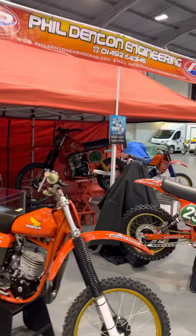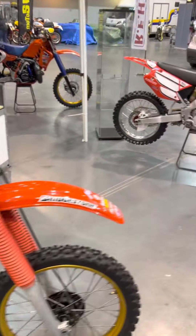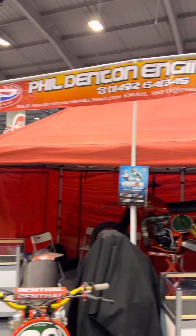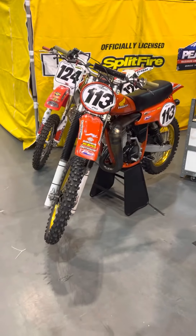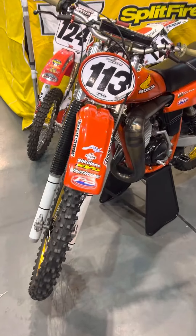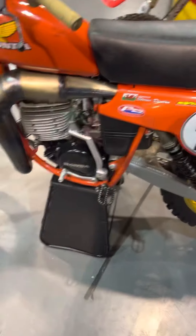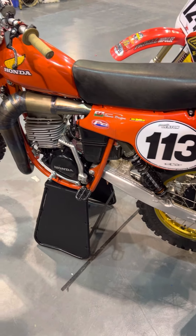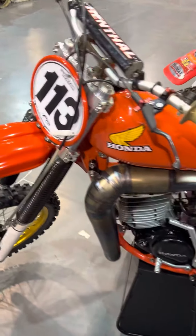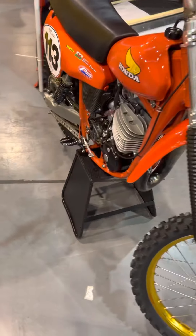Early doors up at Telford show — I thought I'd come and show you a few bikes before it gets real busy in here. This is the fabulous Phil Denton Engineering stand. Phil is a longtime supporter of me and the VMXDN. Phil builds the most incredible Honda Red Rockets — he builds the most incredible bikes full stop. Nobody's about, so we'll just have a look at these beauties.